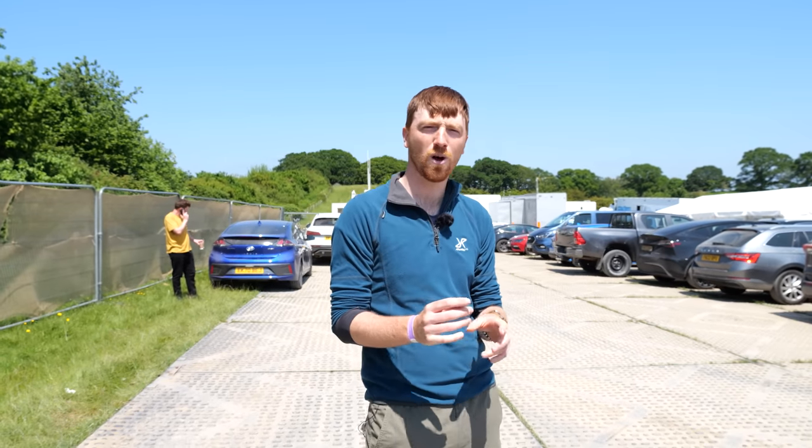Hello and welcome to Springwatch here at RSPB. I'm wildlife researcher Jack Baddams and I'm going to take you on a quick whistle-stop tour of the site to show you behind the scenes.